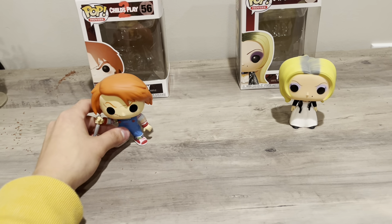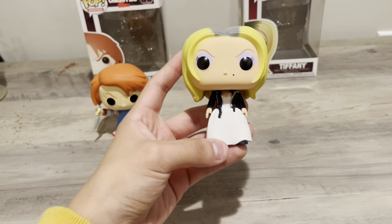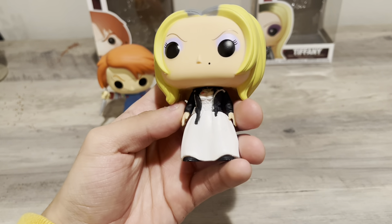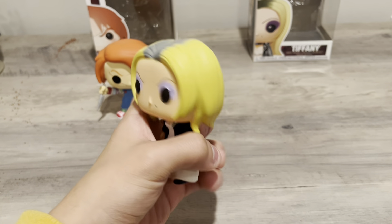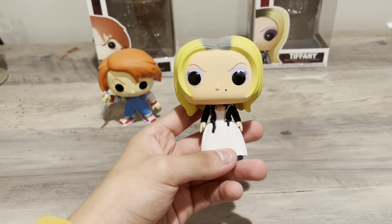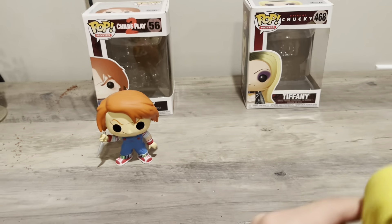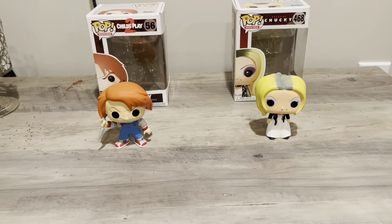And here's Tiffany — a closer look. She has the flower rose tattoo and a leather jacket, with a little white dress underneath. Here's the back as well. I believe there was also a bloody version, though I could be wrong. I might have to get a Bride of Chucky Funko to match with this one.